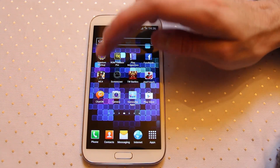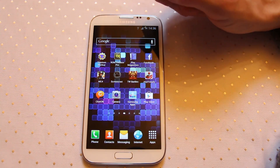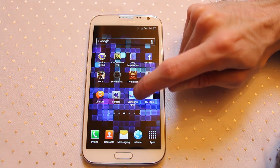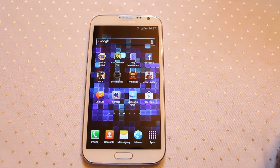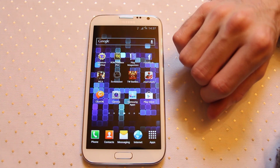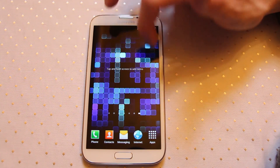Some other things to look at are Modern Combat 4 — fantastic if you're into games — and Total War Battles, another great game. You may notice there's a Samsung App Store as well, which is very similar to the Google Play Store. There's not a huge difference, other than you'll find some apps on offer there with a slightly smaller range. But it's a good place to check what Samsung are offering cheap or free to Galaxy users.